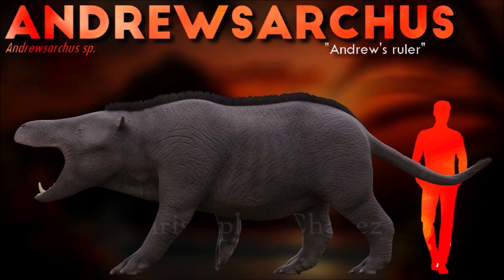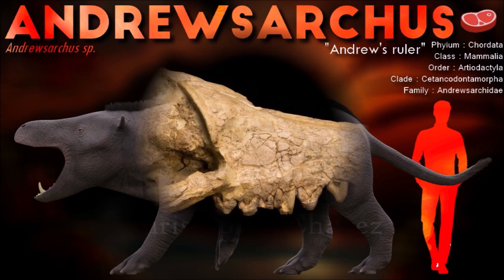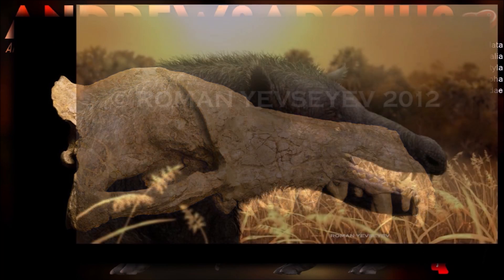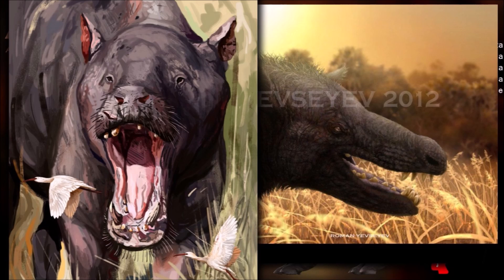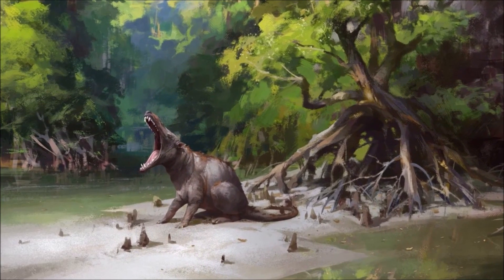The exact diet of Andrewsarchus has also been questioned, as the previous older apex predator theories don't carry as much weight as they used to. Although the jaws would have had tremendously powerful muscles, most of the teeth in the mouth are not particularly well adapted for any one purpose. The forward canines are the largest and are most useful for getting a grip on things, or perhaps in the case of a carnivore, to deliver a killing bite such as puncturing the cranium of a prey animal.